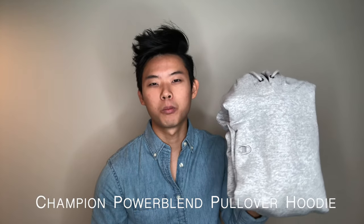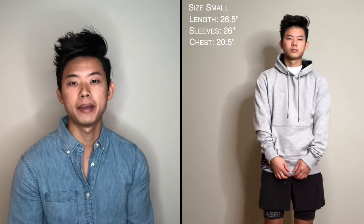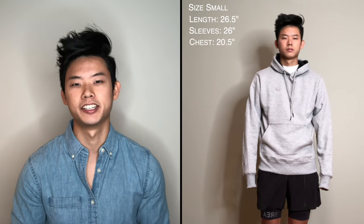Fourth up, we have the Champion Men's Power Blend Pullover Hoodie, coming in at a price of $21.60, which makes it the second most expensive out of the six. Looking at the fit right off the bat, this hoodie is a little bit bigger than the previous ones. The length comes in at 26.5 inches, making it one of the longer hoodies. The chest measurement comes in at 20.5 inches, identical to the Hanes and Uniqlo hoodies. The sleeve length measures at 26 inches, a little bit long for me as you can see with the bunching up in the wrist area, but great for someone with longer arms. The elastic waistband and wrist cuffs are a little bit looser than the Hanes hoodie but still tighter than the Gildan. Overall, I would rank this hoodie fifth in terms of fit.